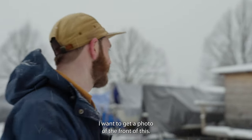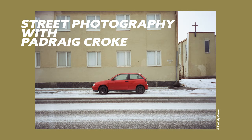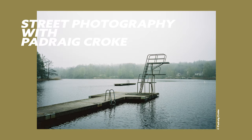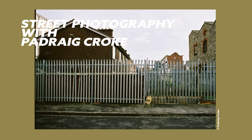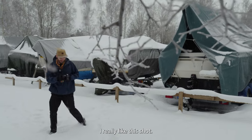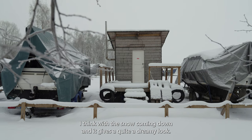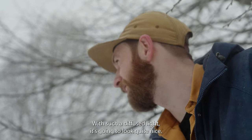I want to get a photo of the front of this. I really like this shot — with the snow coming down it gives a quite dreamy look, and with such diffused light I think it's gonna look quite nice.